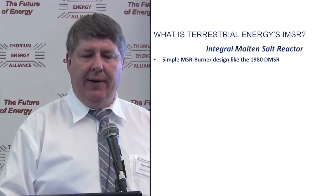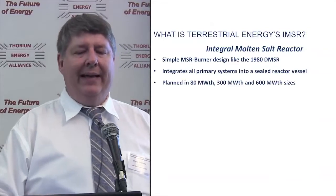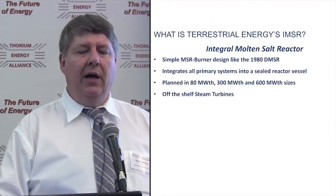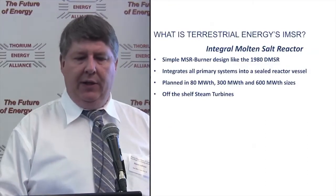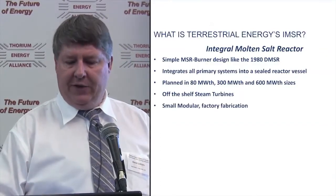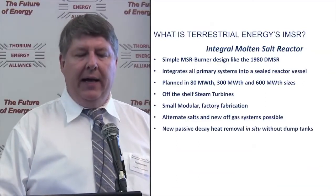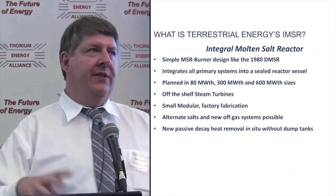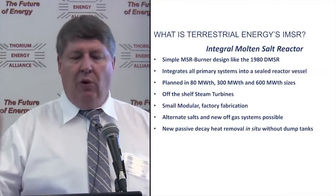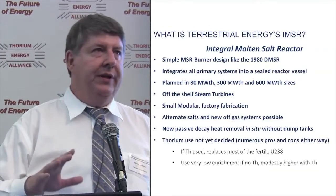We want to integrate our primary systems into a sealed reactor vessel, planned in a variety of sizes from 80 megawatts thermal up to 600 megawatts thermal, using off-the-shelf steam turbine technology. Maybe in the future it'll be CO2 or helium, but we feel initially steam is the way to go. Small modular factory fabrication is allowed. We have the ability to look at alternate salts and new off-gas systems, and a new passive decay heat removal. We prefer in-situ, not really going with dump tanks.